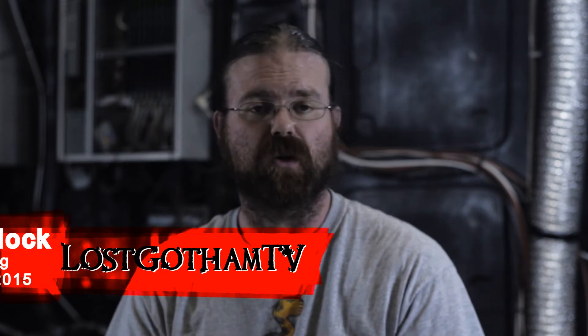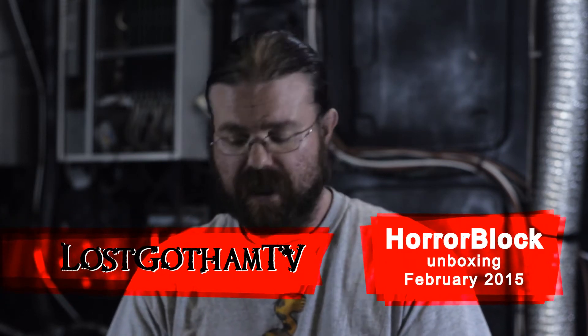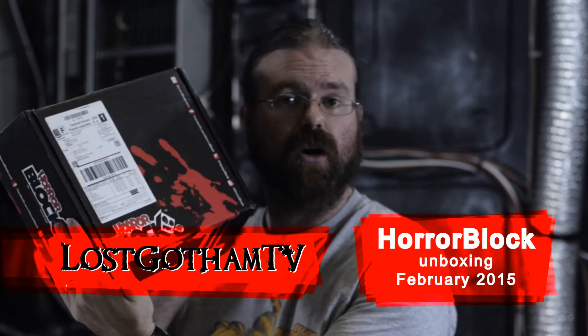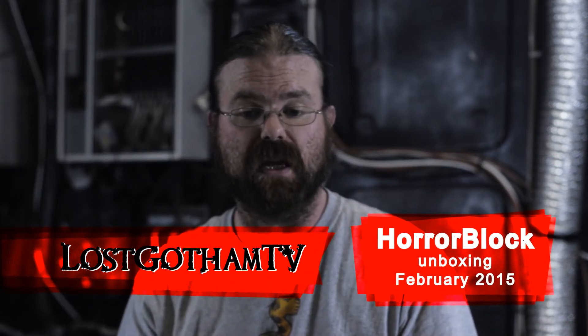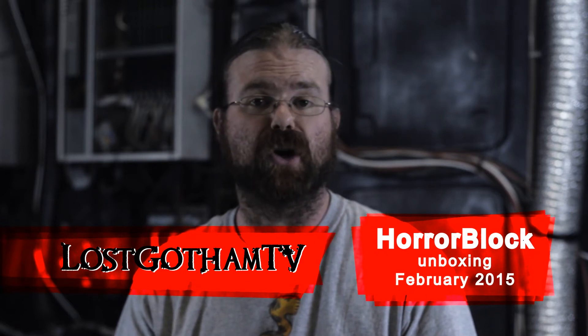Hello and welcome to another episode of Lost Gotham Unscripted. This is going to be a HorrorBlock unboxing episode and also maybe a little bit of an update on projects and the things that we're doing in the near future.